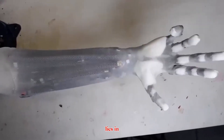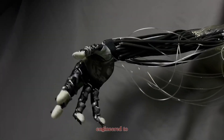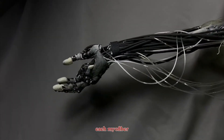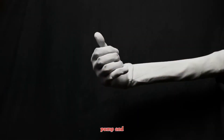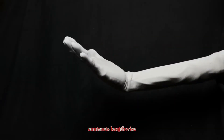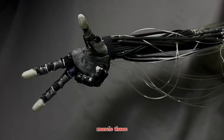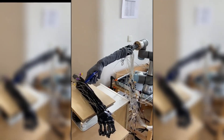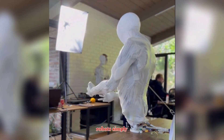The secret lies in its muscles. Protoclone is powered by over 1,000 synthetic myofibers, artificial muscles engineered to contract and expand just like ours. Each myofiber is a mesh tube with a balloon inside — pump in fluid, and it contracts lengthwise while expanding outward, almost exactly like human muscle tissue. This gives Protoclone more than 200 degrees of freedom, producing fluid, lifelike motion that traditional robots simply can't match.